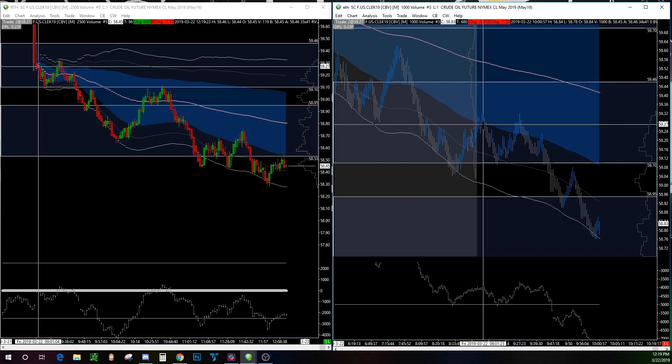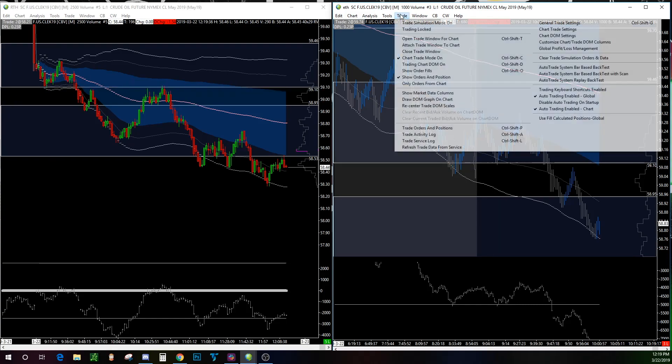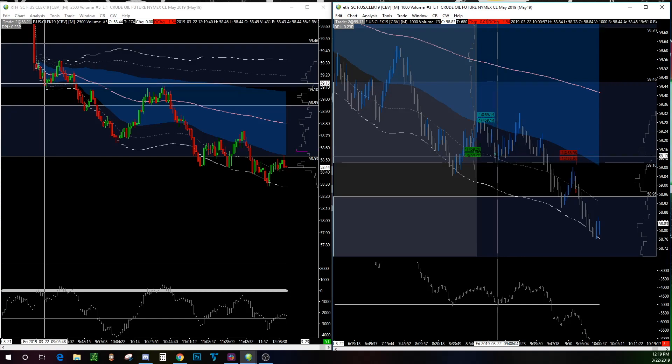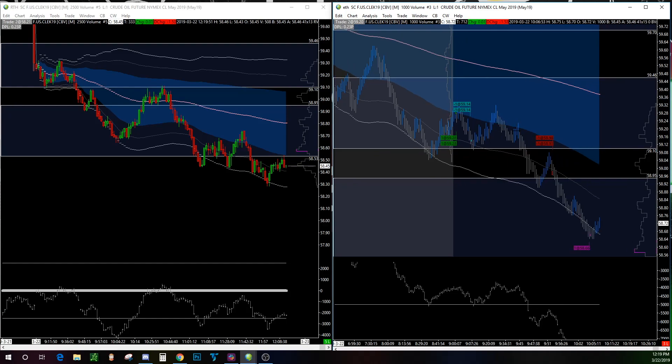I managed my risk at 14 ticks, which was a little too much. First trade: minus 14 ticks, down $280 on the morning. You can see my trade was stopped out right here at 59.14, and then the same thing happened — it rejected the developing value area low again.